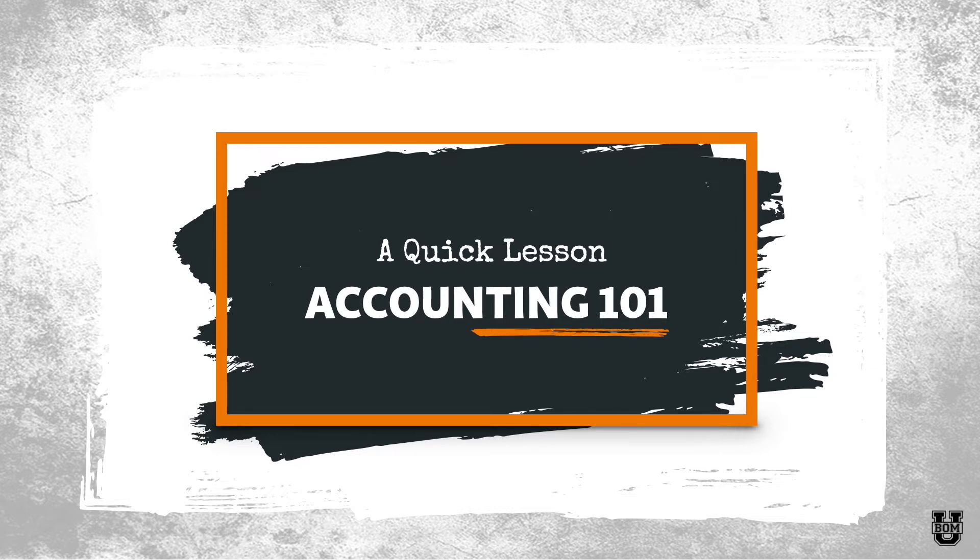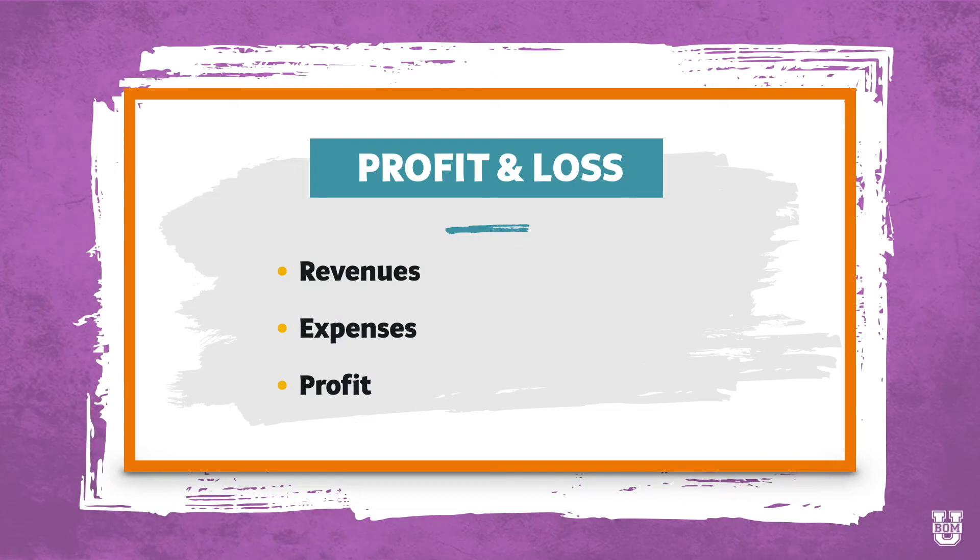There are a couple of statements or reports that get talked about a lot in the business world and in the financial world. We're going to go through each of them and talk very briefly about their purpose and what they show. The first is the profit and loss report, sometimes called an income statement. This one is pretty simple and also really important. The profit and loss statement shows you your total revenues, also broken out by category, your expenses broken out by category, and then your profit. You can have a profit and loss statement for the year or for the month, or a comparative profit and loss statement where we might look at this year compared to last year.